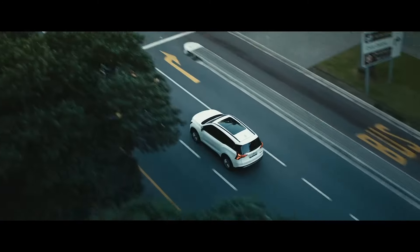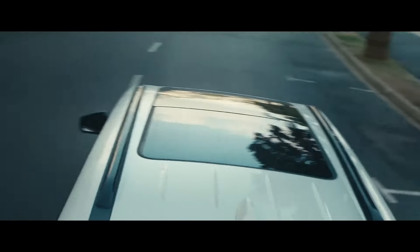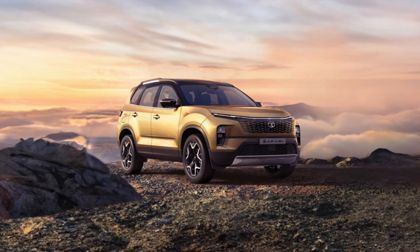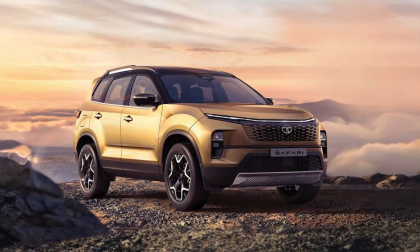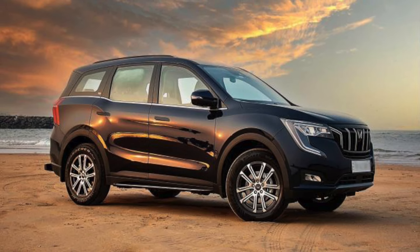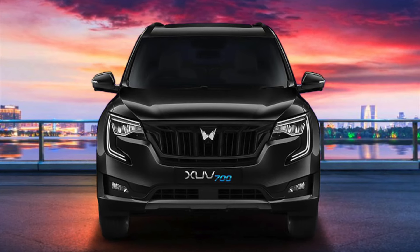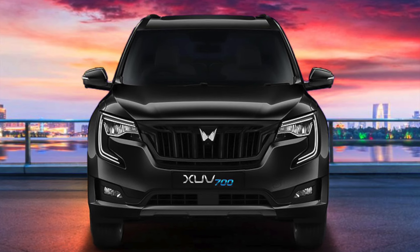While the XUV700 is already in the market with many features, with the XUV7XO we can expect more features and technology. Compared to its rival the Tata Safari, there are some additional features currently missing from the XUV700. This vehicle originally launched on 15 August 2021, and since then we have not seen major updates.